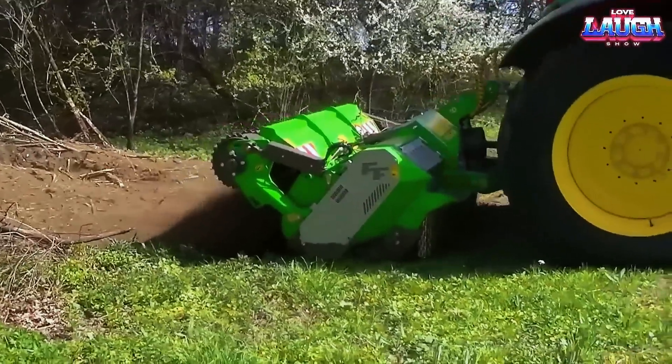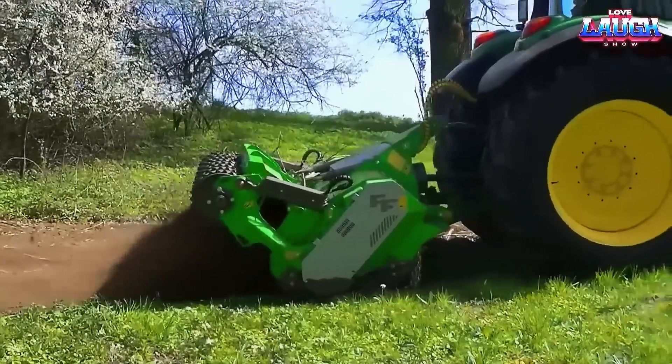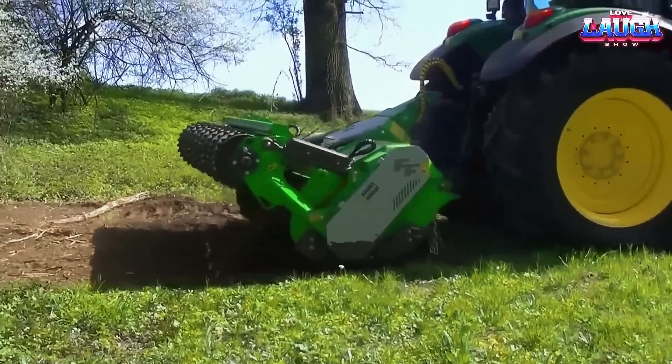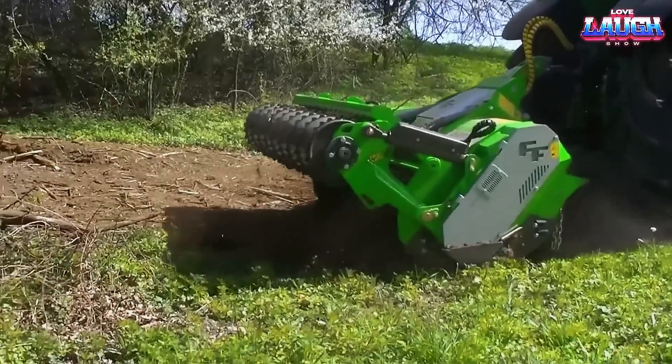These mulchers are versatile and can be utilized in diverse environments, including along railroad tracks, where they effortlessly clear branches, bushes, and trees. Additionally, purchasers benefit from a generous factory warranty that extends up to 5 years.